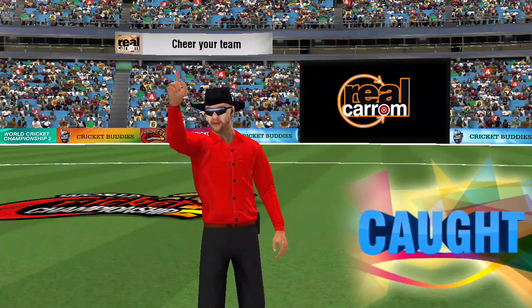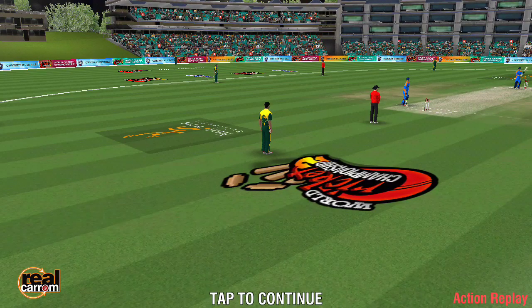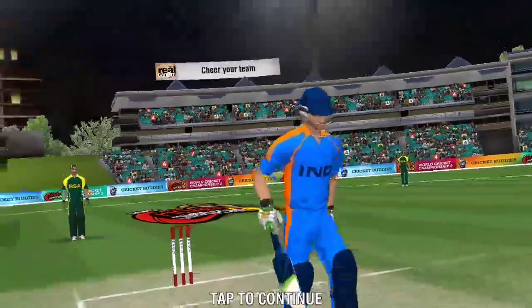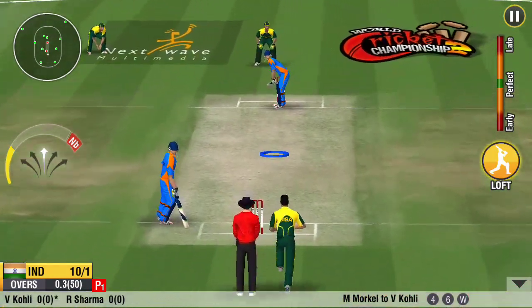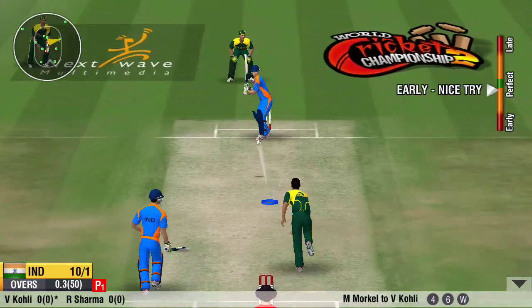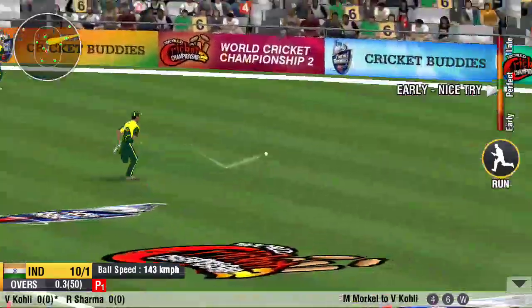It doesn't seem to be timed well. That's a well-judged catch by the fielder. He has to stick to the basics and not give away his wicket here.